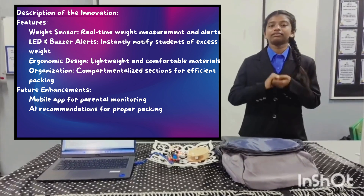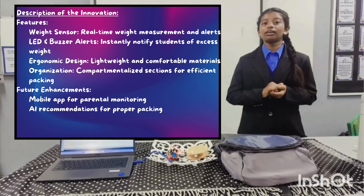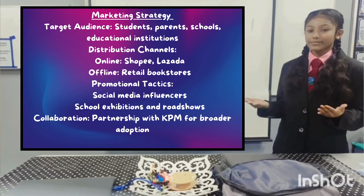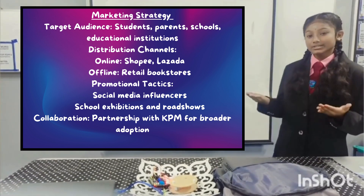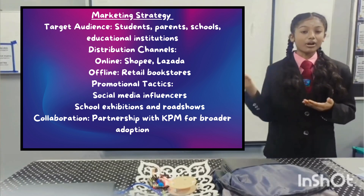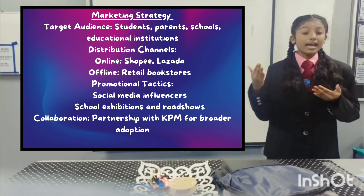Future enhancements include a mobile application for parental monitoring and AI-based recommendations to guide students on proper packing habits. Marketing Strategy. To bring this smart bag to the market, we have developed a comprehensive marketing strategy. Our target audience includes students, parents, schools, and educational institutions. We plan to distribute the product through both online and offline channels, including e-commerce platforms such as Shopee and Lazada, as well as retail shops.